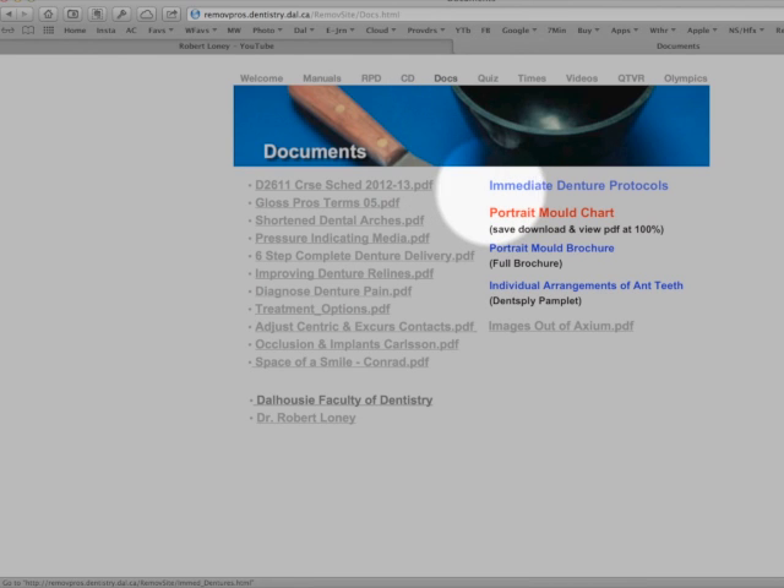Take a little bit of time to explore the rest of our website. I hope you find the information useful.